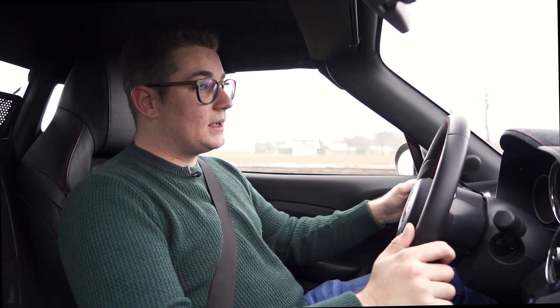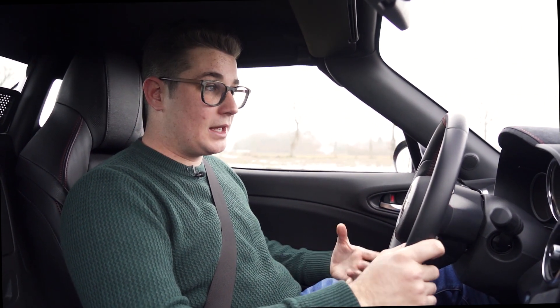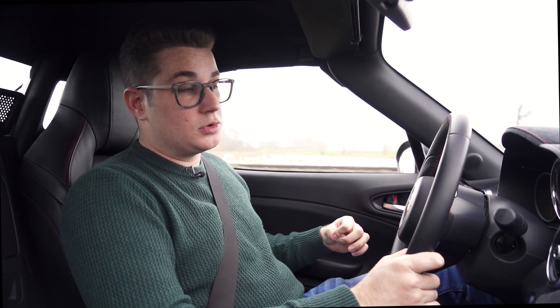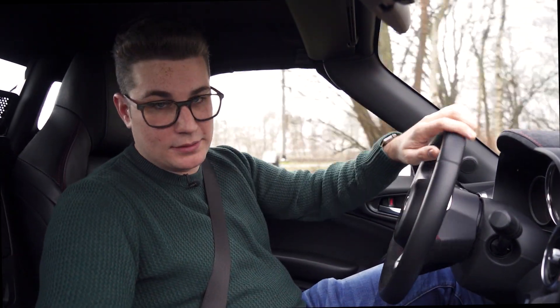Deze auto heeft dus echt wel een mooi totaalpakketje. Het is een zeer goede sportwagen. Het enige dat ik kan aanmerken is dat hij in deze GT-versie toch wel echt prijzig wordt. Het carbon hardtop is een leuk ding om te hebben, maar het is zeker niet goedkoop. Is het dat waard voor jou? Want deze wagen is een garantie voor een brede lach op jouw gezicht, en dat is eveneens de garantie van die schorpioen die je op het stuur zit.